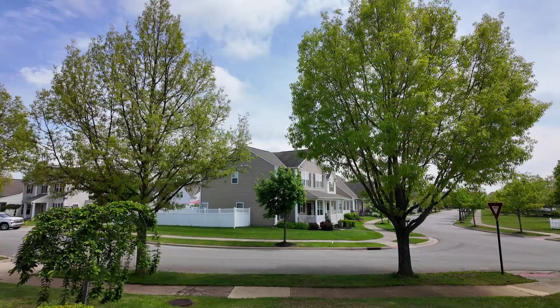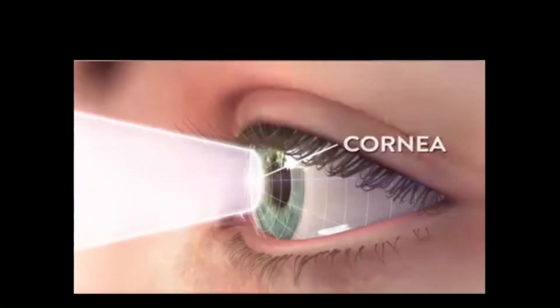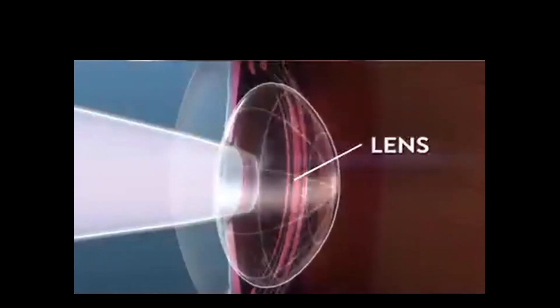Our eyes basically receive the image coming from the light outside, convert it, and flip it all the way to the back of the retina, where it gets sent to the brain to interpret the image.